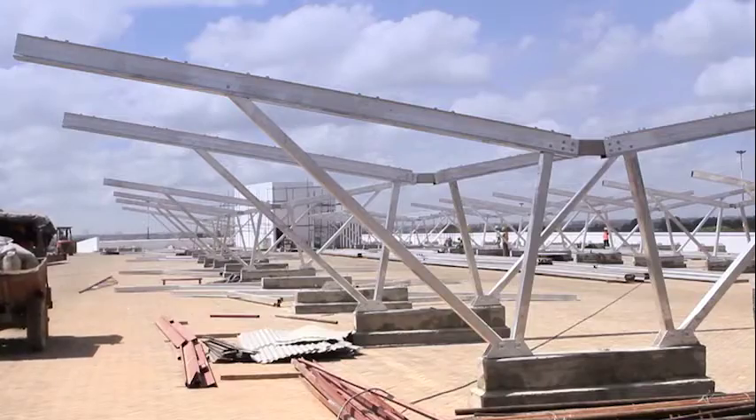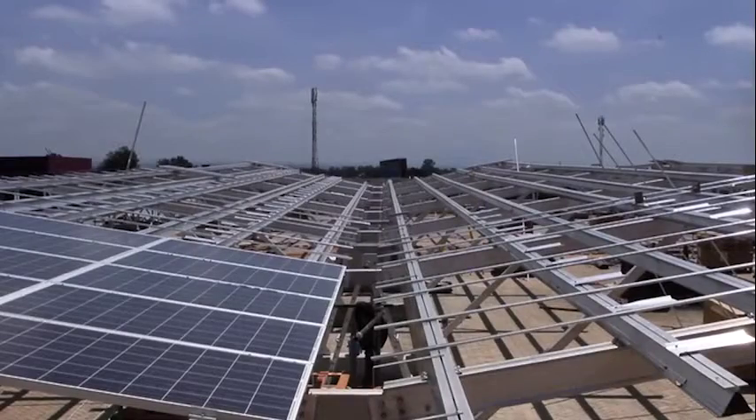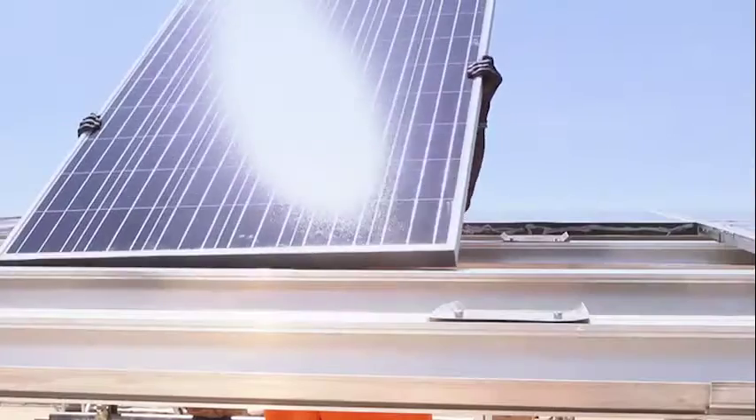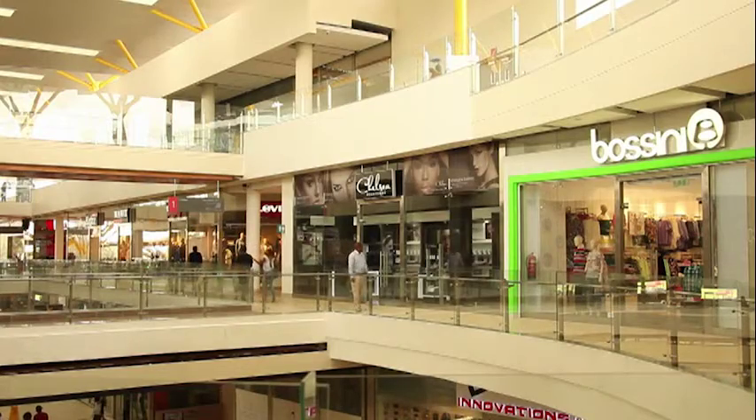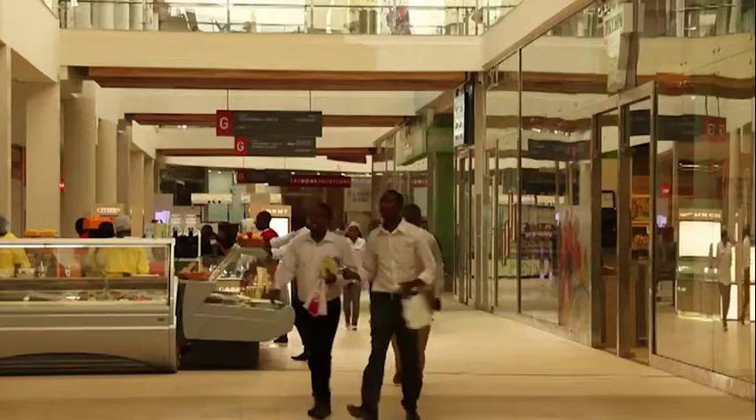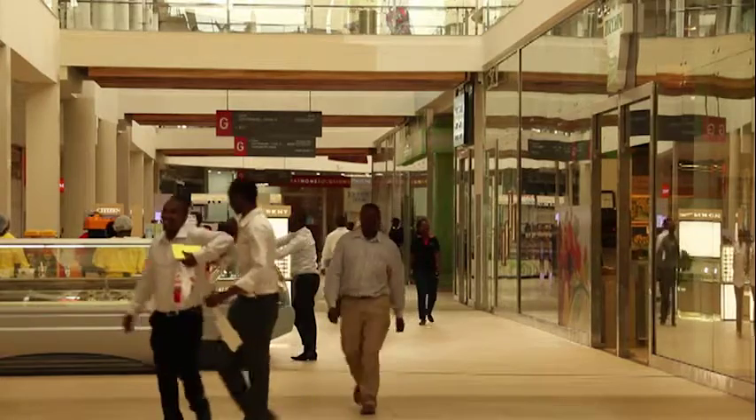One of the key benefits is the speed of deployment, especially relating to solar carports. Once the carport structures were all constructed, to put on all the panels — which was 3,364 — it took a matter of a couple of weeks, which you can't find in any other technology. The way it benefits the shopping mall is it provides security for part of the power supply going forward into the future.